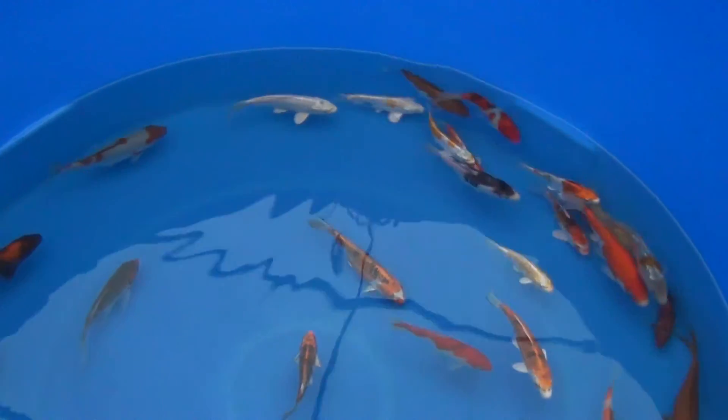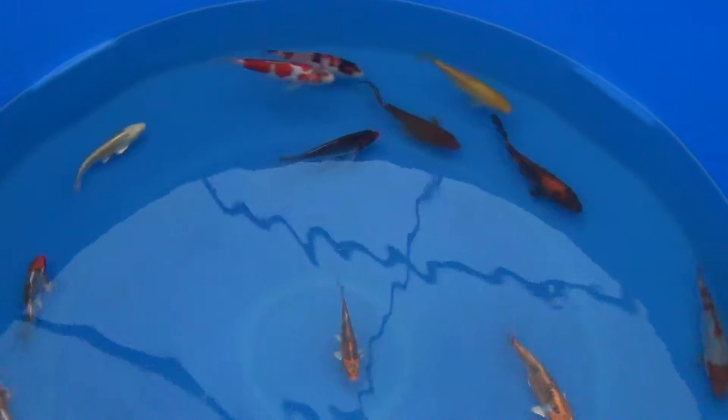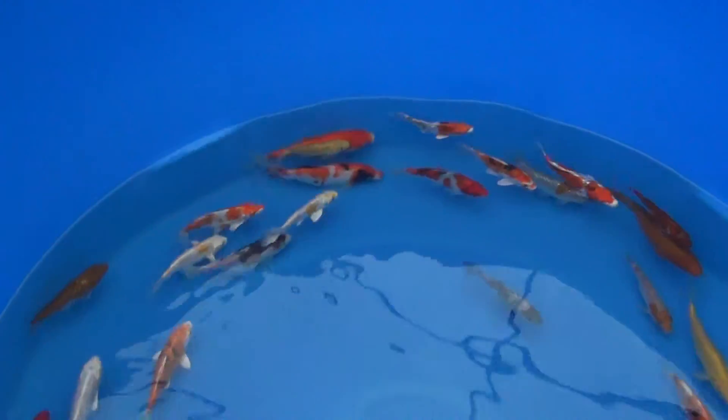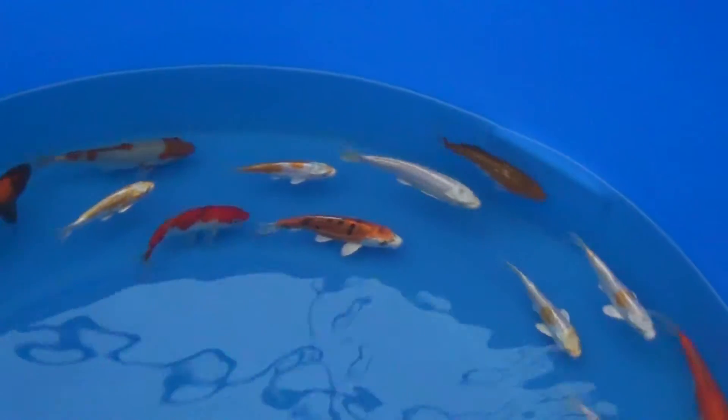Doitsukujaku, Hiyutsuri, there's some butterflies in there, some Kigoi, some oddball Kawarimono types. Yamazaki Mix, 6 to 7 inch size.